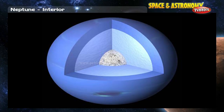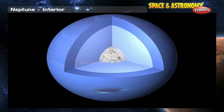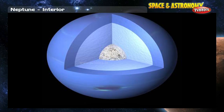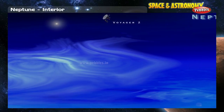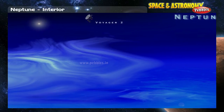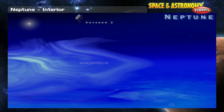The giant planets do not have the same kind of layers inside that the Earth-like planets do. Their evolution was quite different, and they have much more gas and ice inside. Neptune's interior makeup is primarily methane ice, just as Uranus is. Motions in the interior of Neptune help form the magnetosphere, and heat generated within Neptune helps form the unusual winds of the atmosphere.